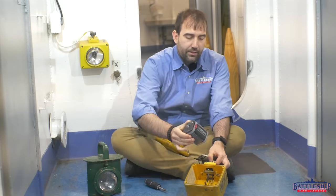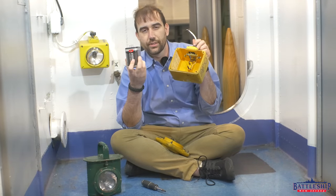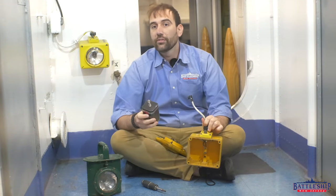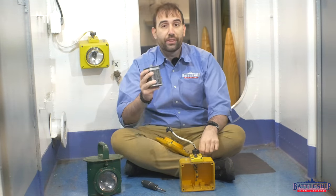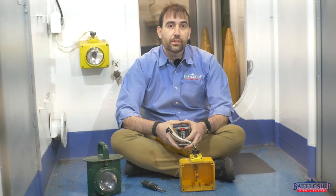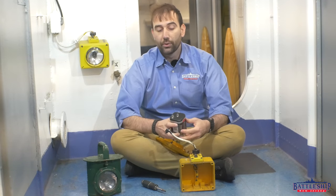Each battle lantern has two six-volt dry cells in it. Nominally, that's supposed to be enough power for about 24 hours. In reality, these will still work with a single six-volt dry cell, and many of the lights will stay on for longer than 24 hours. A museum ship I used to work on once lost power for about a week, and some of the lights stayed on for just about that whole time.